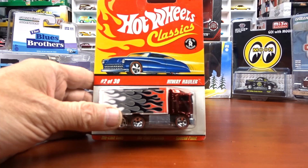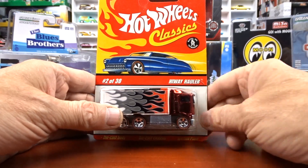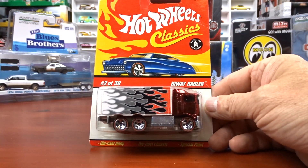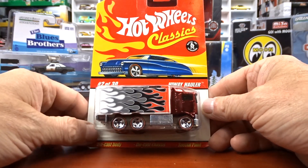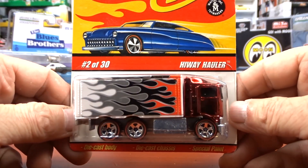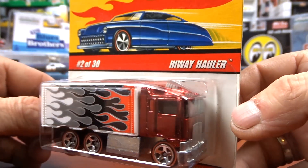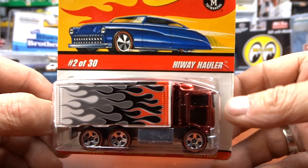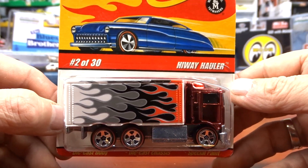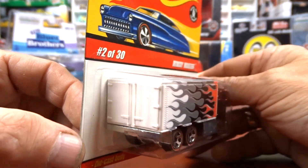Now these Hot Wheels are from the yard sale. I didn't have one of these Hot Wheels Classics that I can remember — it's a Highway Hauler. You gotta have the Highway Hauler. With these Classics they put some pretty nice paint on them — it's like a spectra paint, and it's got flames all over the box. Back doors are neat — fantastic.